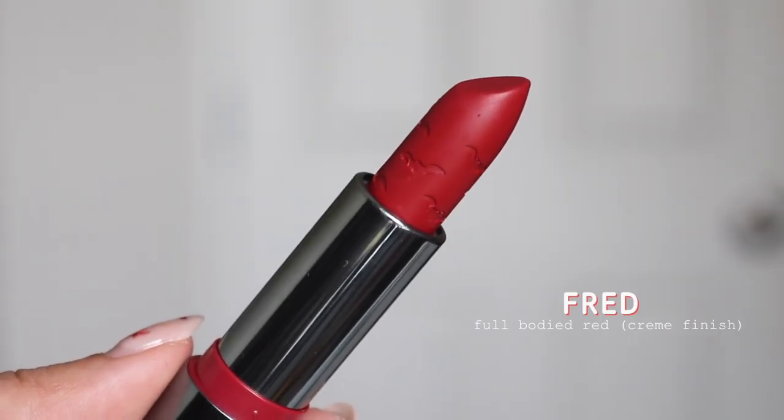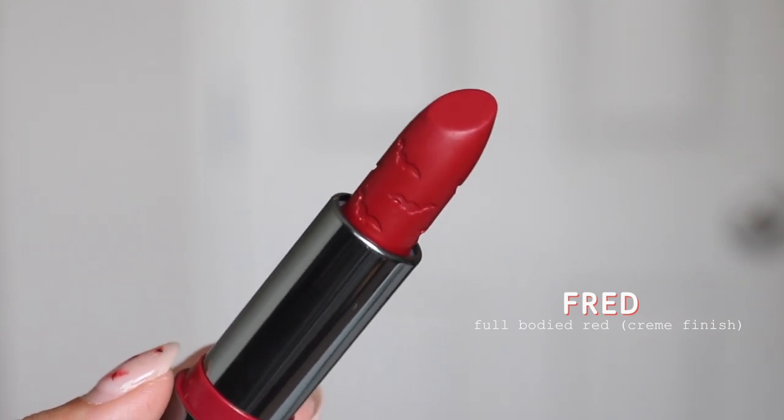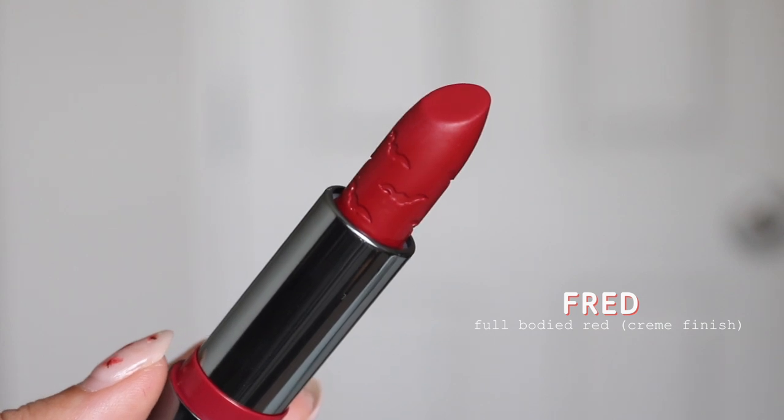Now we have the shade Fred. This is described as a full-bodied red with a bunch of different undertones — it's the Frankenred, Fred for short. So this is claimed to be the cream formula, but when I was applying it, I definitely felt like it was more of the matte formula. I think there's a little bit of a mix-up. Do you think Fred is a cream formula? I personally feel like it feels more like a matte. But it's a very beautiful red, and I think red is also a very universally flattering shade. Can't go wrong with a bold red.